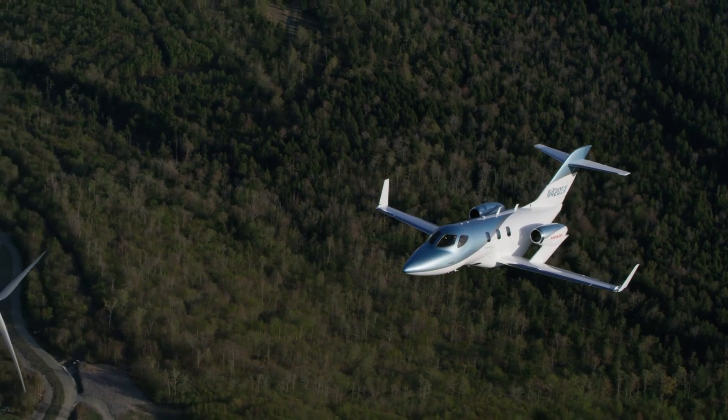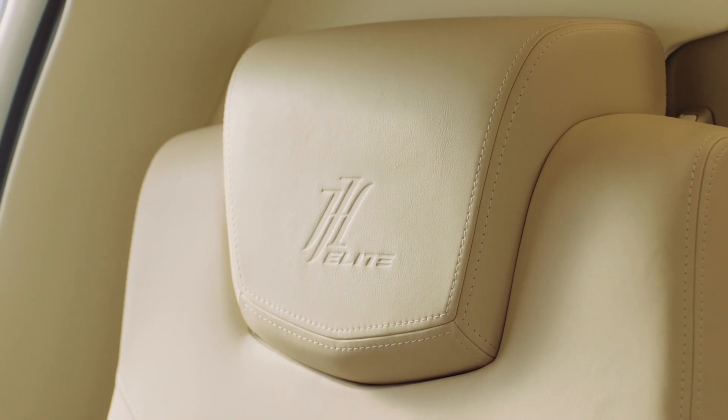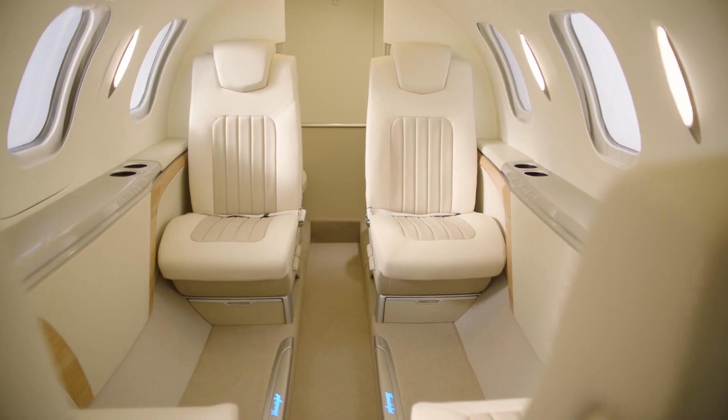Buyers have new interior options, such as a Bose audio system with speakerless transducer-based immersive audio, a belted lavatory seat, a galley with coffee brewer, and two-tone leather seats.